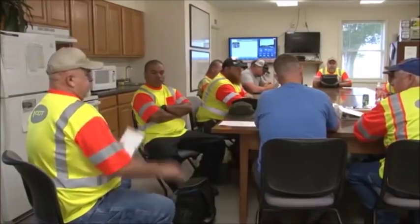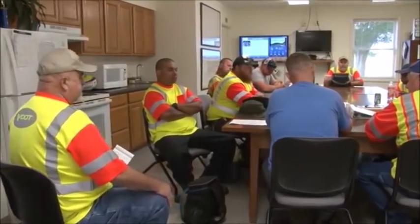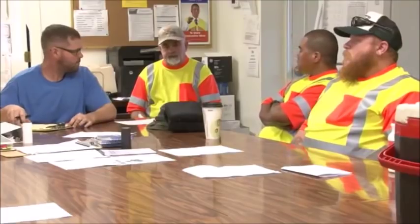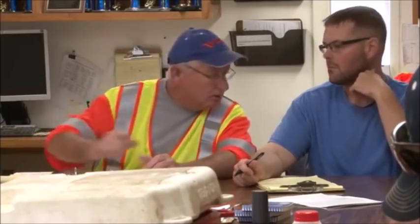As with any planned work activity, crews must begin their day with a safety meeting. Discuss the day's activities and any safety concerns including proper PPE, safety precautions for your equipment, and traffic control.